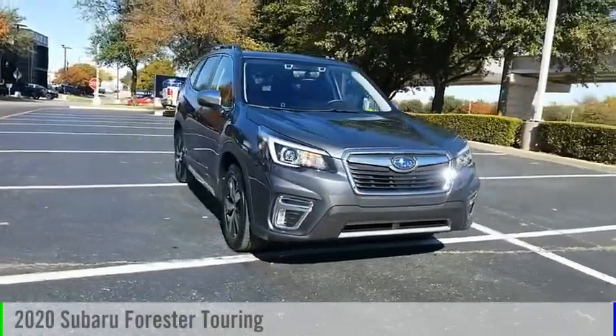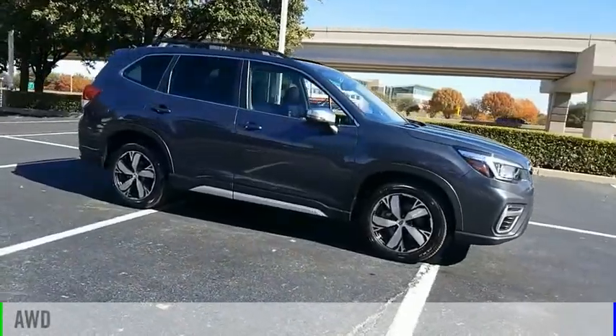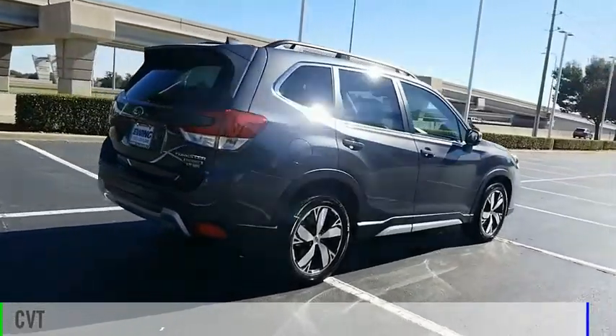Come test drive the 2020 Forester. This vehicle is powered by an all-wheel drive, four-cylinder, 2.5 liter engine and comes with a continuously variable transmission.